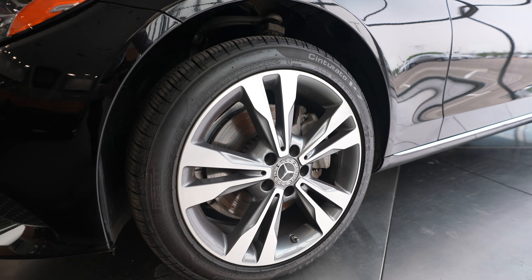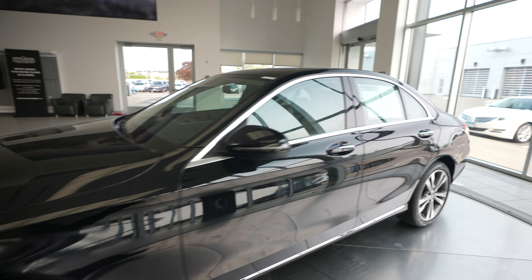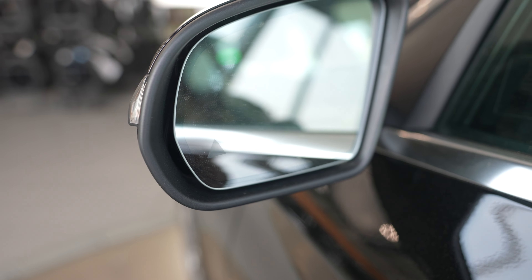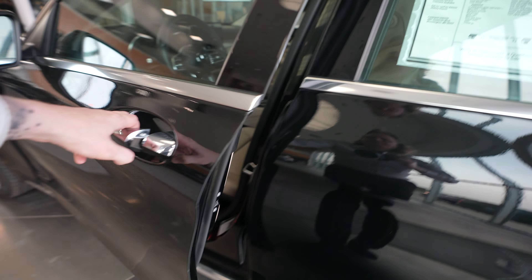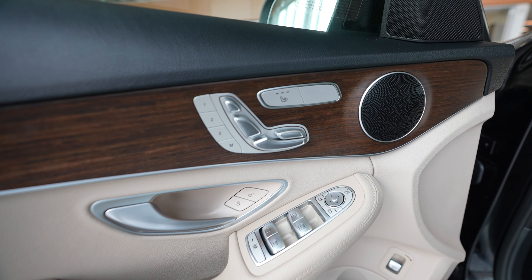This comes in a black exterior and we have a beige interior. It has blind spot assist, and there's nice wood grain accent trim throughout the vehicle.